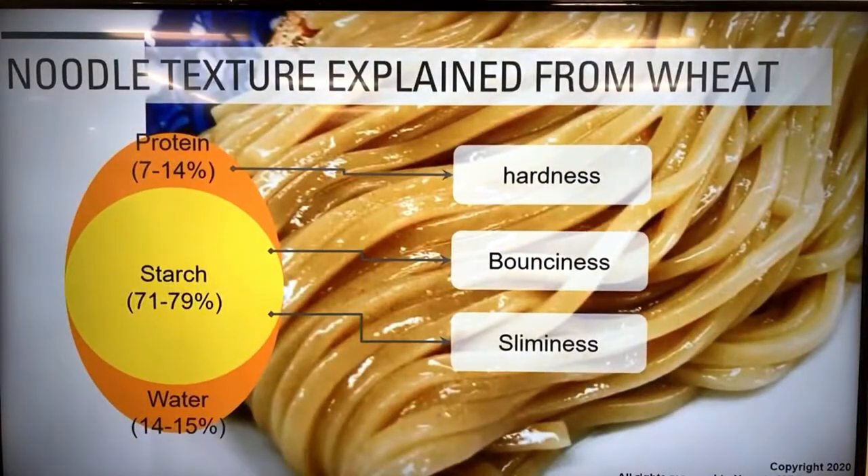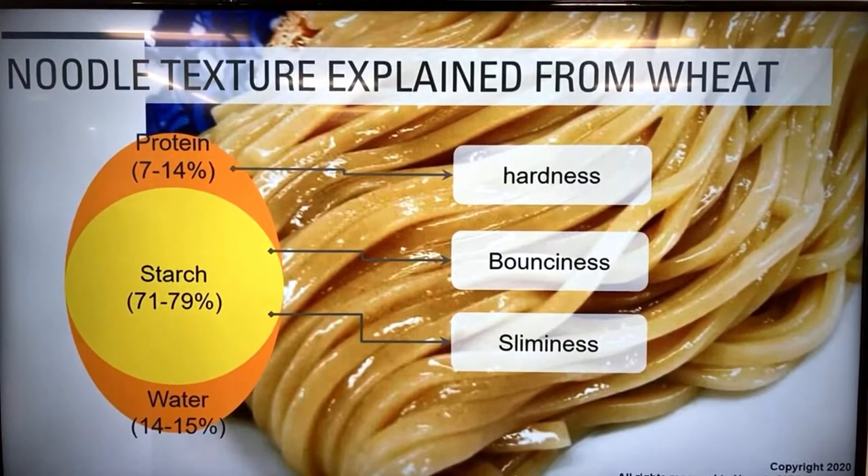Inside the wheat flour there is protein and starch, plus a little moisture. Protein determines hardness - higher protein equals harder noodle. Starch determines the bounciness of noodle texture and also gives a kind of sliminess - and the thicker the noodles, the more sliminess you encounter when cooking. As you can see in the picture, there's sliminess on the noodle surface. Especially when cooking thick noodles like tsukemen noodles, after cooking you should wash off the sliminess from the noodle surface, which comes from the starch.